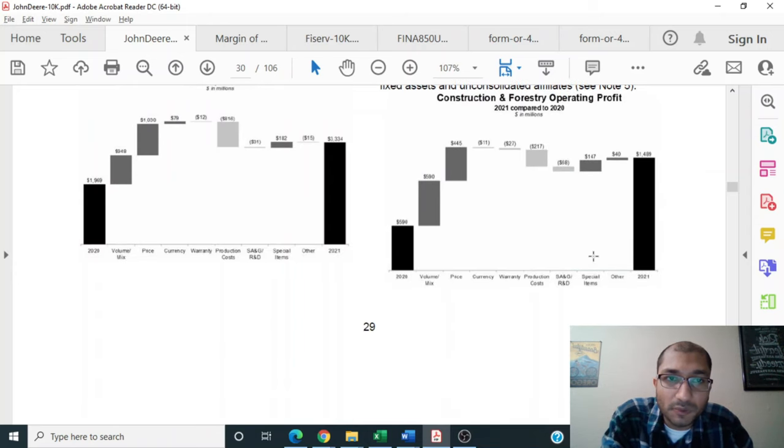The company provides a graph showing that back in 2020, the construction and forestry operating profit number was about $590 million. There was growth due to the company's increased volume, price, special items, and others. There were certain costs such as currency fluctuations, warranty, production costs, and R&D, which eventually led to the company's 2021 operating profit number for the construction and forestry segment of about $1.5 billion.